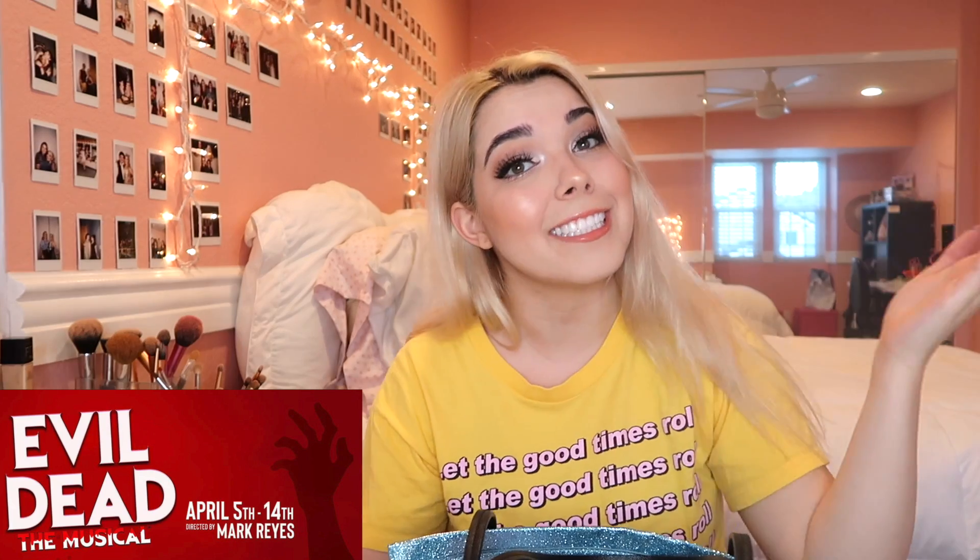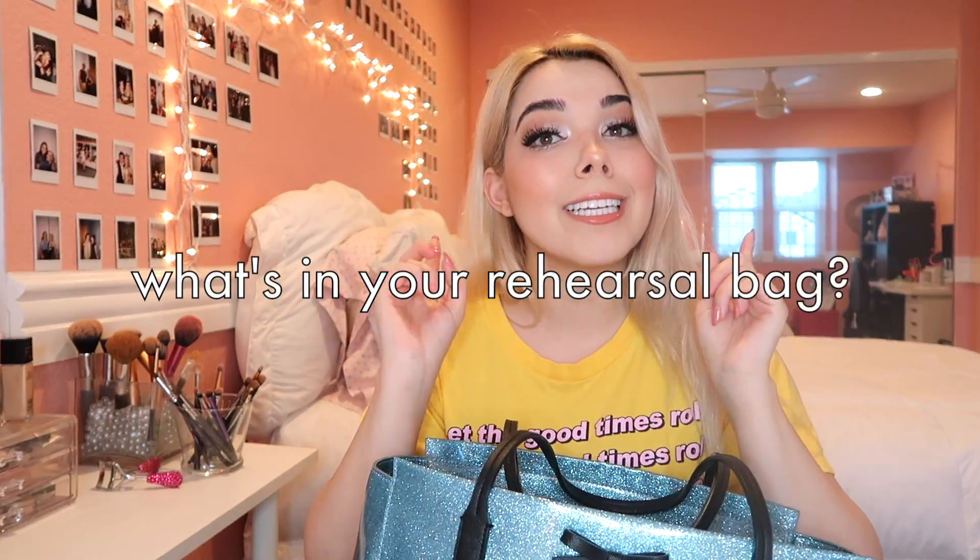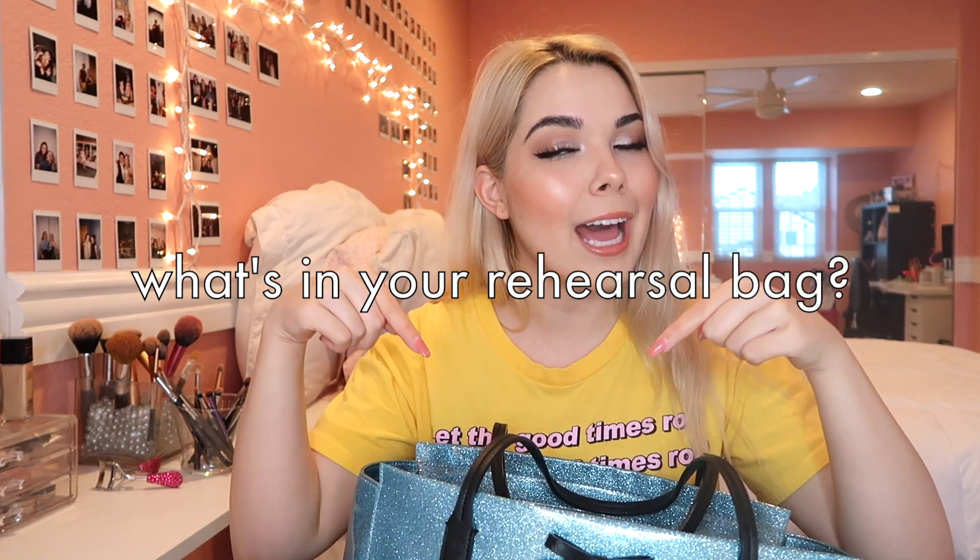Today I'm really excited because I am actually out the door on my way to rehearsal for Evil Dead. I'm currently playing Shelly in Evil Dead the Musical, which is so much fun and so ridiculous. I thought now would be a great time to do our kind of every-time-I'm-in-a-show what's in my rehearsal bag video. I'm going to show you what I bring with me to rehearsal for Evil Dead the Musical.